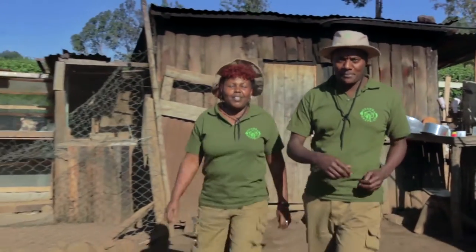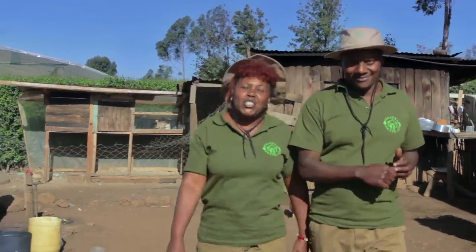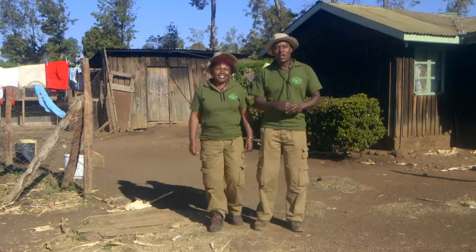Hello and welcome to Shamba Shape Up! Today we are in Meru County where we are visiting Stephen and Agnes' Shambas. We have exciting new ideas we'd like to share with you — ideas that could make you money! So let's go meet the farmers.